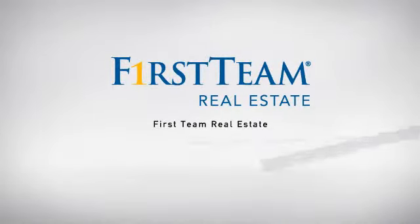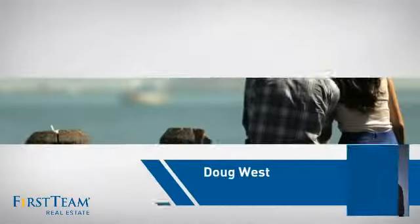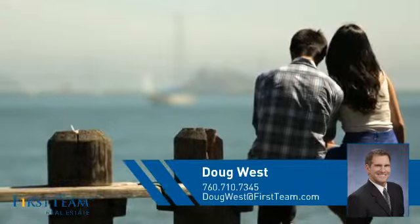At First Team Real Estate, our wide selection of listings helps you find a place you'll feel right at home in. This video is brought to you by your real estate agent, Doug.